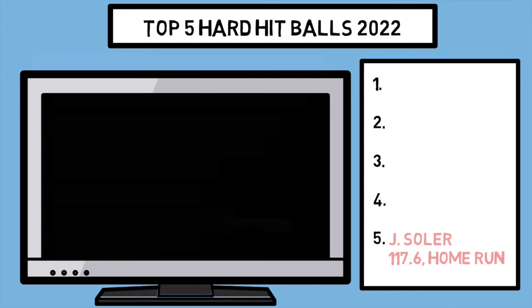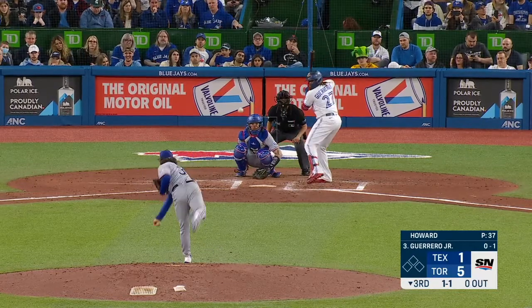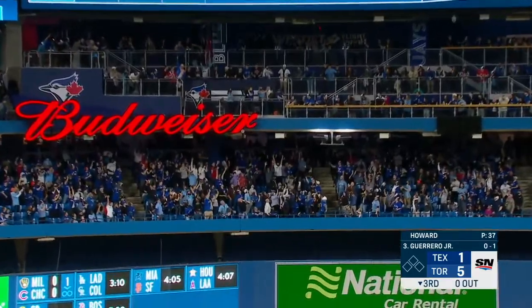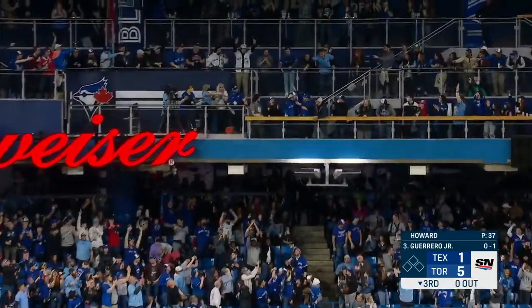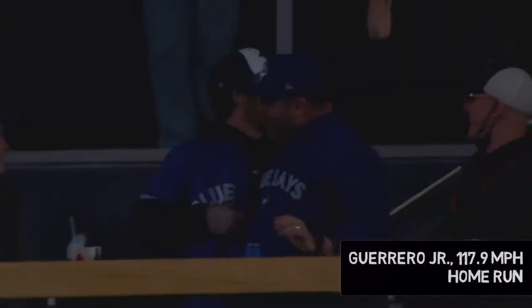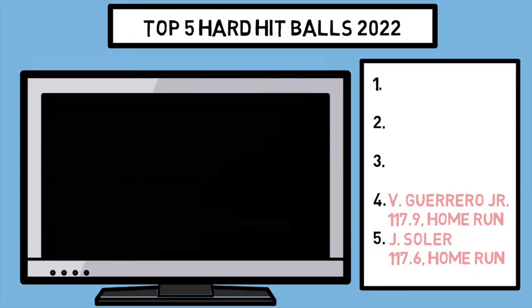Next, we have Vlad Jr.'s home run at home versus the Rangers, which reaches the second deck out there in center field. Vlad has some other hard hit balls in a similar range here, but none quite this hard.